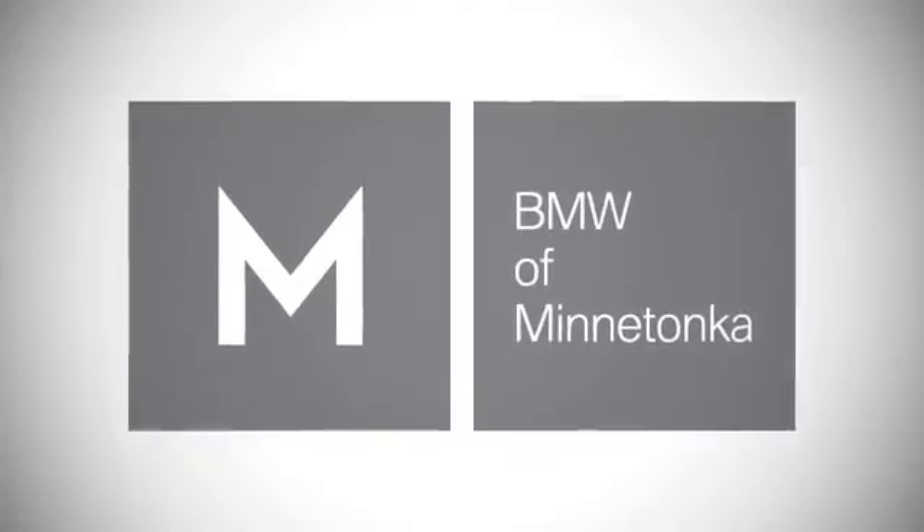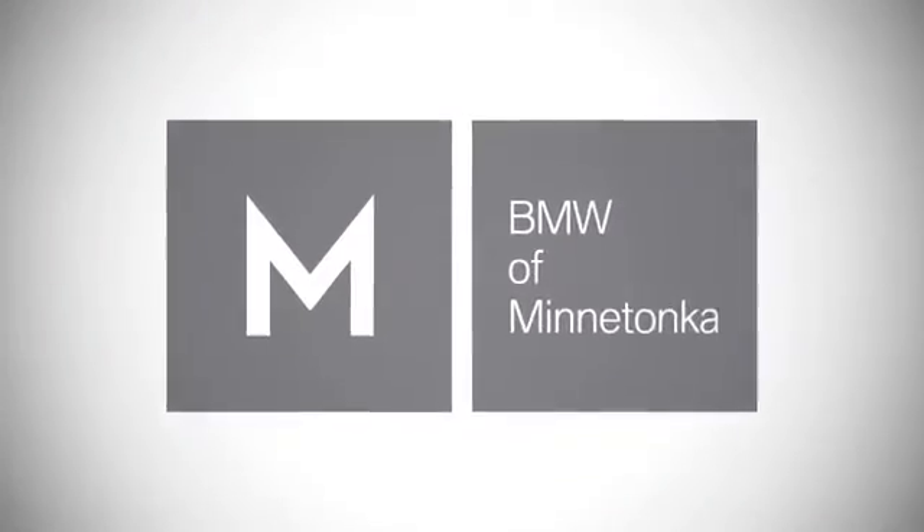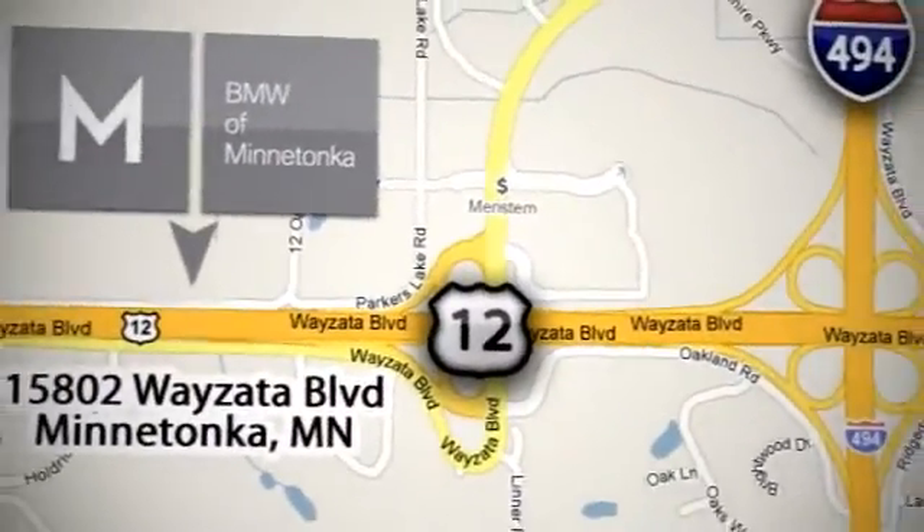BMW of Minnetonka, the Twin Cities' only locally owned and operated BMW dealership. We're conveniently located at 15802 Weiseta Boulevard in Minnetonka, Minnesota.